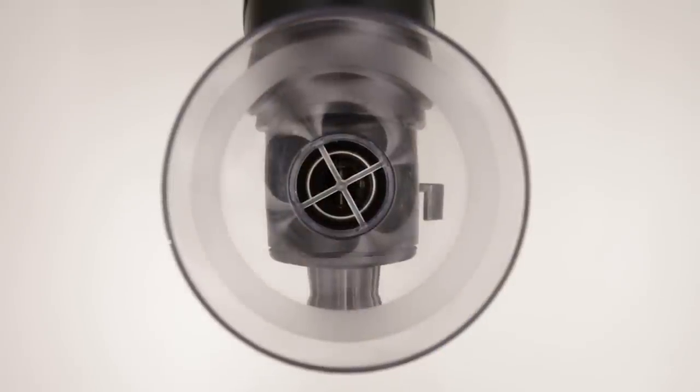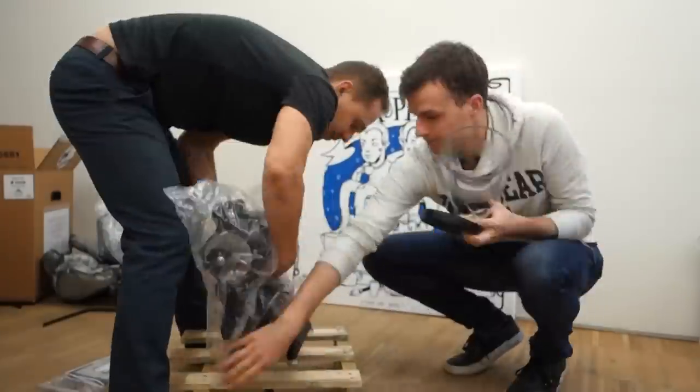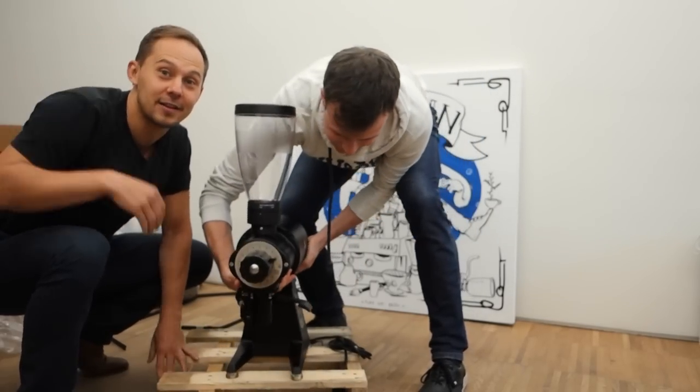So, this is the sound of the EK43, one of the best coffee grinders in the world. Some time ago we got a limited edition EK43 from Mahlkönig. This is our EK43 limited edition with number 8. Thank you, Ante, Igor, thank you, Christian. In this video we take you on a trip to Hamburg and show you the production of the EK43 inside of the Mahlkönig factory.